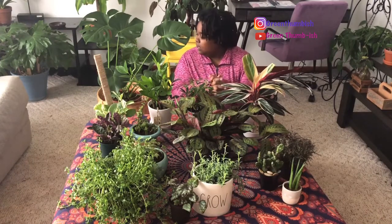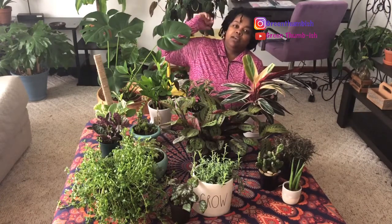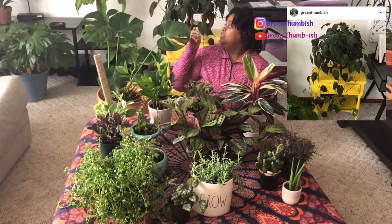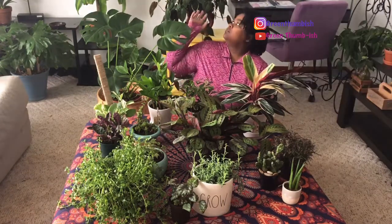Let's start with the big ones. Behind me is a philodendron micans and as you can see it has nice long trails, it's very full. I actually found that plant at a local grocery store called Tops.